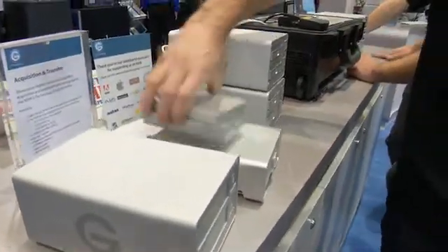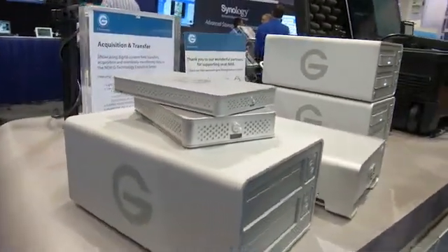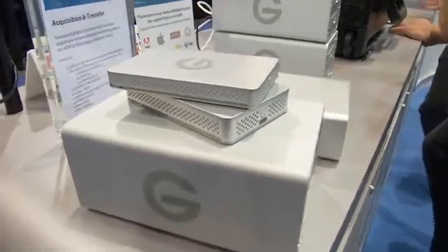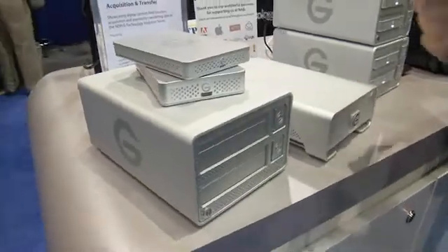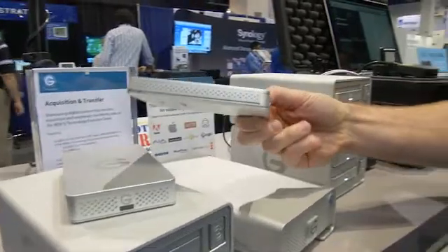The first product I'd like to introduce you to is what we call our Evolution Series. The Evolution Series is a product designed around creating an ecosystem that provides flexibility and scalability for users to transfer, duplicate, and distribute content. We're doing that by offering what we call our G-Drive EV hard drive module.